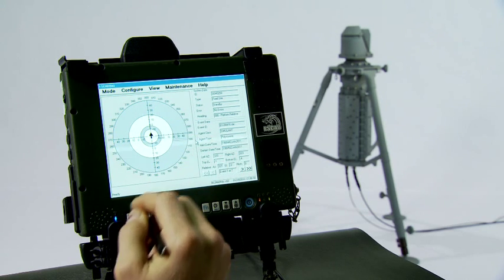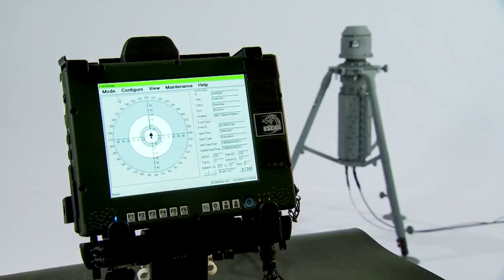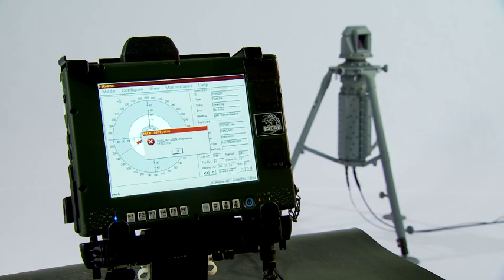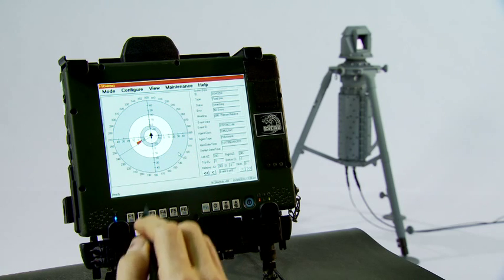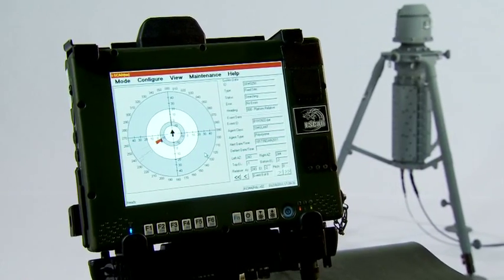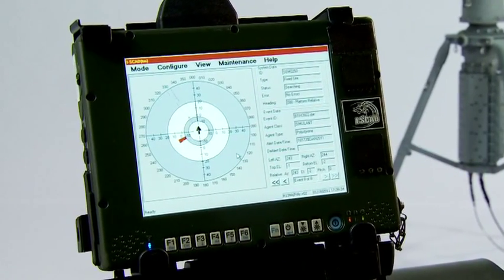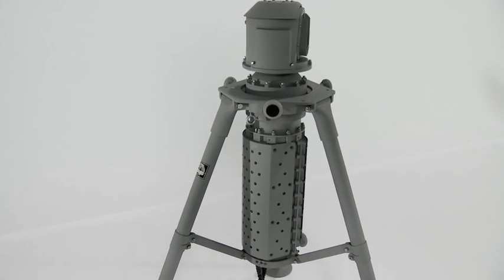Once a harmful chemical is detected, the ISCAD identifies the agent cloud and alerts operators with audible and visual alarms. The sophisticated detector indicates the direction and extent of the agent cloud on a computer display, and forwards the report details through external networks.